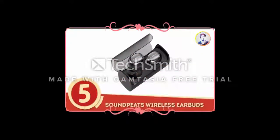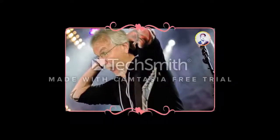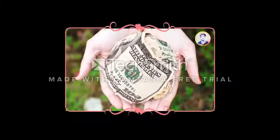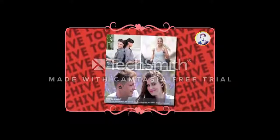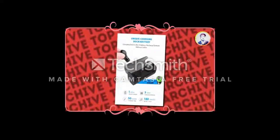Number 5: Soundpeats Wireless Earbuds. The cords! What I would give for some reliable wireless earbuds. You don't have to spend over $100 to get quality wireless earbuds. Soundpeats Bluetooth 4.1 Headphones are comfortable in your ears, sweat-proof, and come with a convenient charging dock.